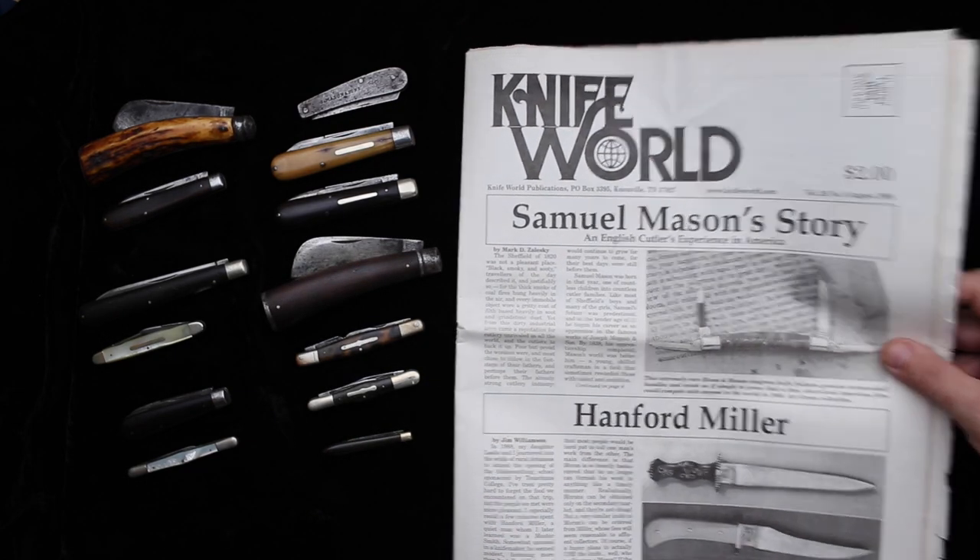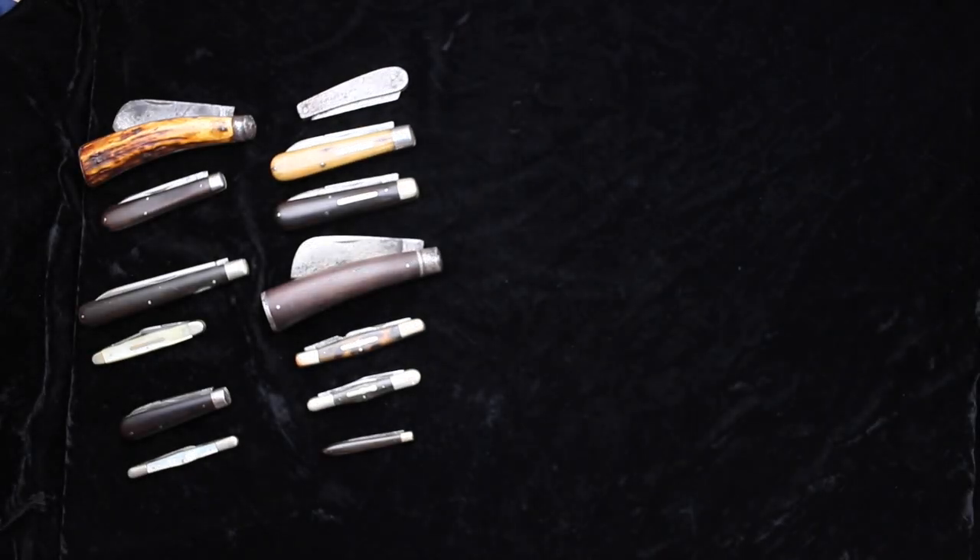I'm going to change the video setup and let's look at some of these knives. The collection I've gathered here represents the history of Samuel Mason as he went through his apprenticeship, as he worked for different manufacturers, and as he started different manufacturing firms through the course of his career in cutlery. Let's look at a progression of these things.